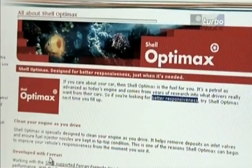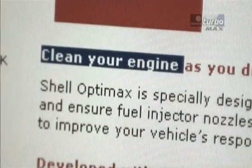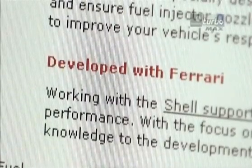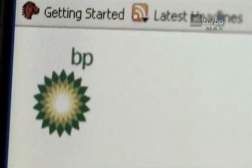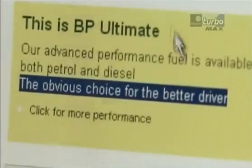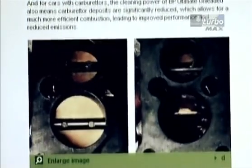Shell's website makes rather modest and general claims about OptiMax, mentioning a cleaner engine and more responsive performance. They also tell us it was developed in conjunction with the Ferrari Formula 1 team. BP say Ultimate will give you the best out of your car with a power boost that's like driving with a bigger engine. They also talk about environmental improvements, gains in fuel economy, and show photos of bits of engines with and without grime attached. But we won't be evaluating their cleaning properties or their economy — we want to know whether Ultimate and OptiMax make your car go faster.